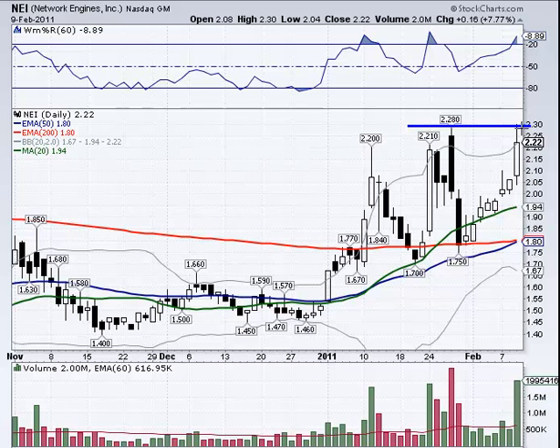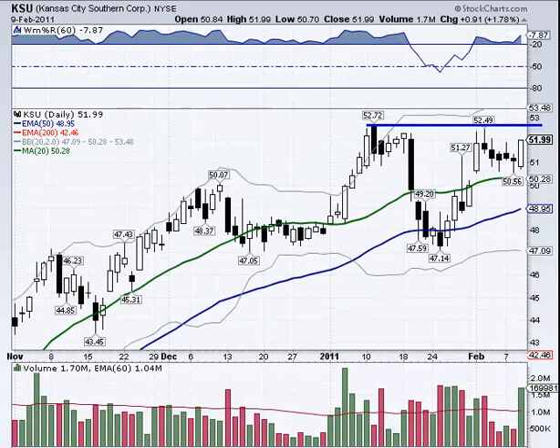NEI is a possibility — had good volume, two million shares, which is normally over 300% of its normal volume. About $2.30 would be the top line trigger; somewhere in between on a pullback could be a possibility. Also KSU at 52.50 looks like a possible area, or 52.72 — the line we have is at 52.50 but note that 52.72 is the recent high, so take your pick. It had increased volume, which is typically a good sign.